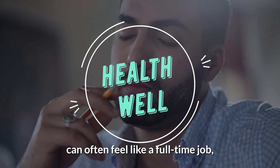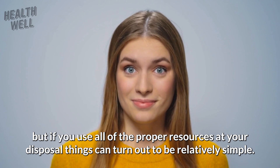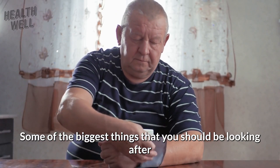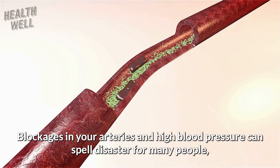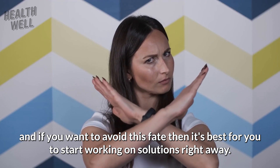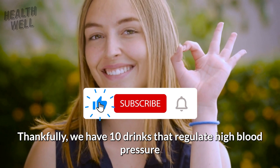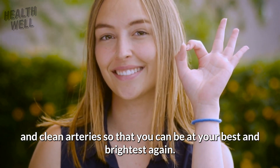Taking care of your body can often feel like a full-time job, but if you use all of the proper resources at your disposal, things can turn out to be relatively simple. Some of the biggest things you should be looking after are your blood pressure and your overall arterial health. Blockages in your arteries and high blood pressure can spell disaster for many people, so it's best to start working on solutions right away. We have 10 drinks that regulate high blood pressure and clean arteries so you can be at your best.